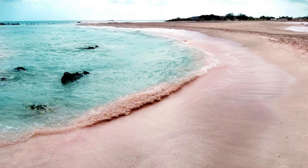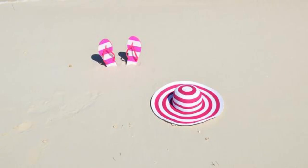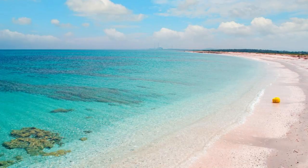Pink Sands Beach, Harbor Island. Our journey begins at Pink Sands Beach, located on Harbor Island. Experience the breathtaking beauty of three miles of powdery pink sand, lapped by gentle turquoise waves. Relax under swaying palms or take a leisurely stroll along the shore as you bask in the sun's warm embrace. Pink Sands Beach is a picture-perfect paradise that captivates visitors with its natural splendor.